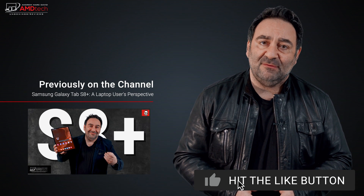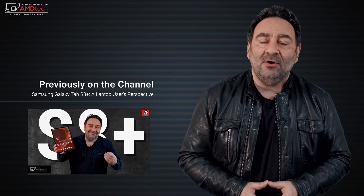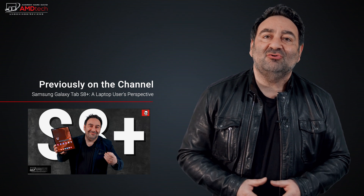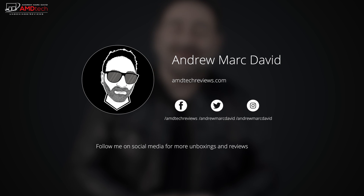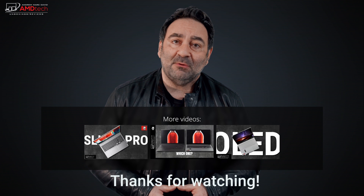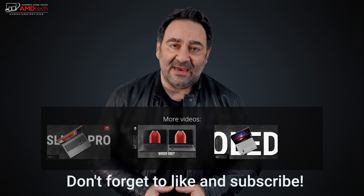Please hit the like button, subscribe, and share this video. Don't forget to leave a comment below — let me know how I'm doing, or if there's a device you think I should review. I'll do my best to make that happen. Don't forget to check me out on Facebook, Twitter, Instagram, and of course my website, AMDTechReviews.com. Until next time, this is Andrew from AMD Tech — see ya.